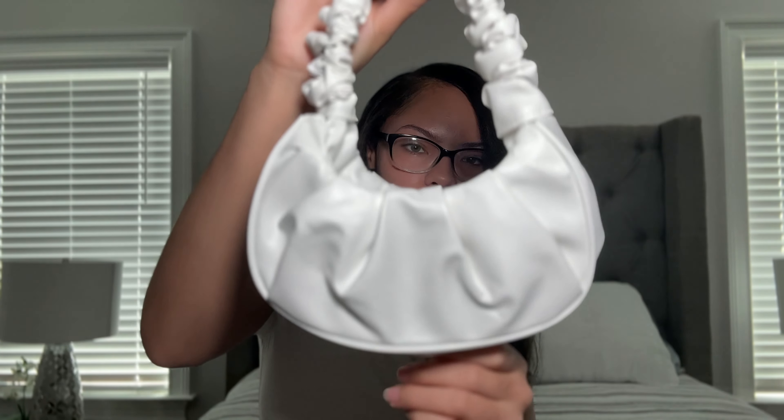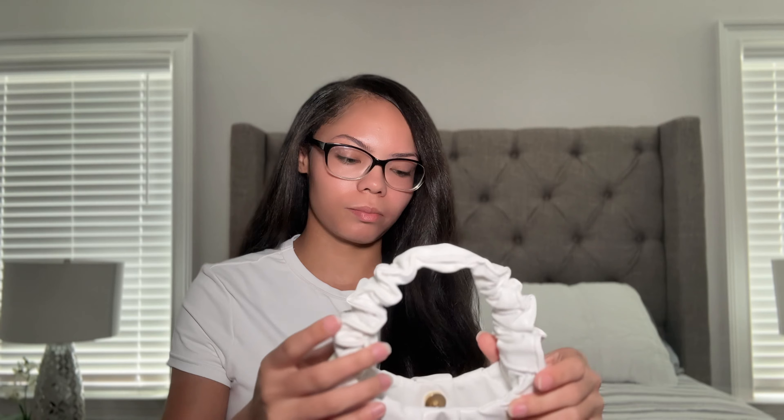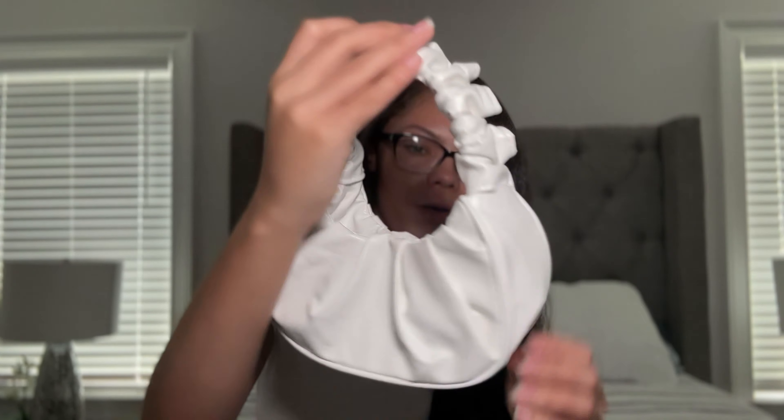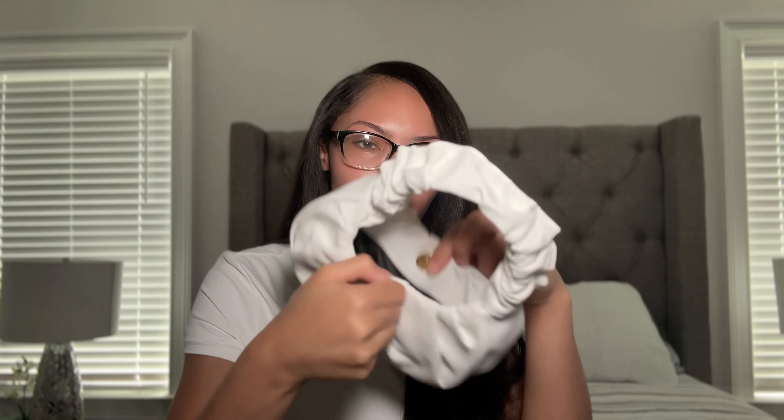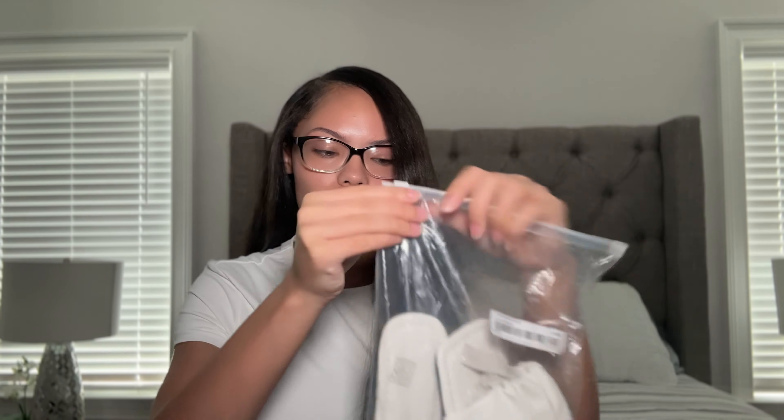The last purse I got definitely shocked me — I did not know it was going to be this small. It looked so much bigger in the listing. It's super cute but it looks like it's for a little kid. It's a white scrunched-up purse with a little button instead of a zipper. I still may wear it because it's cute, I just didn't expect it to be that small.